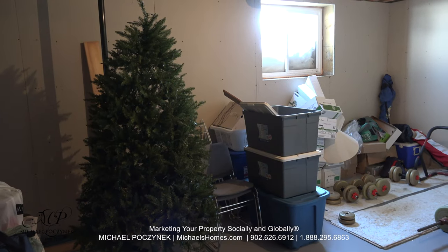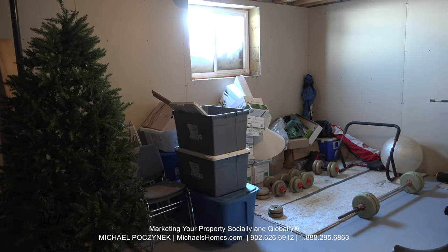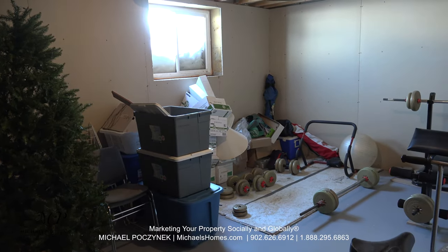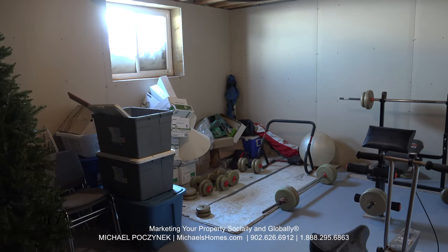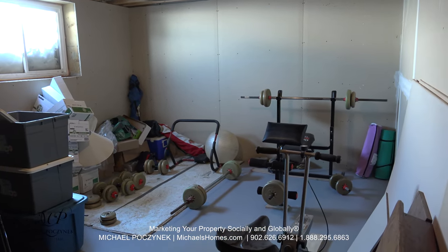On the other side, we have an almost completed bedroom. Most of the drywall is up — just add a floating ceiling, a quick coat of paint, and you're done. Not to mention, this is going to be a rather large bedroom.